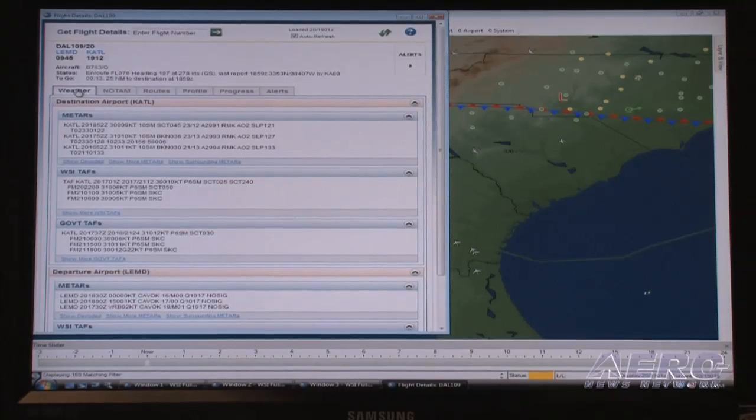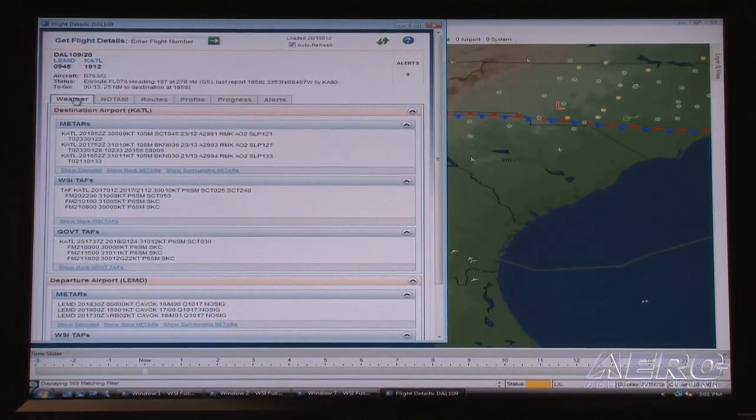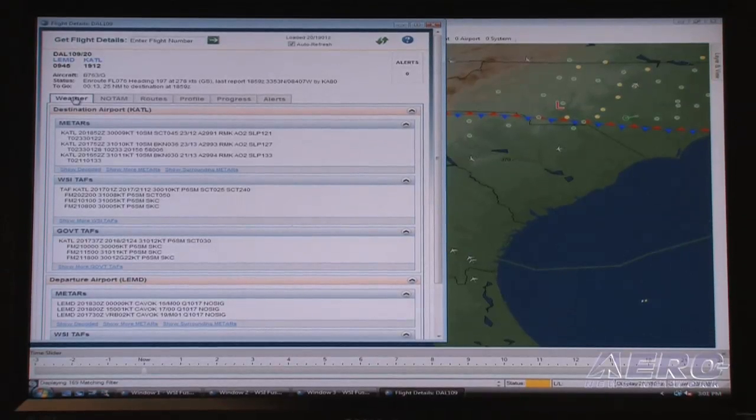I want to talk about a couple of new capabilities here. We've added a number of features to make it easier for a dispatcher or an operational user to keep track of their flight if weather conditions are changing, so they can plan accordingly. One is this new flight details feature. If I right-click on a flight I can bring up all the information I need to know about that flight.